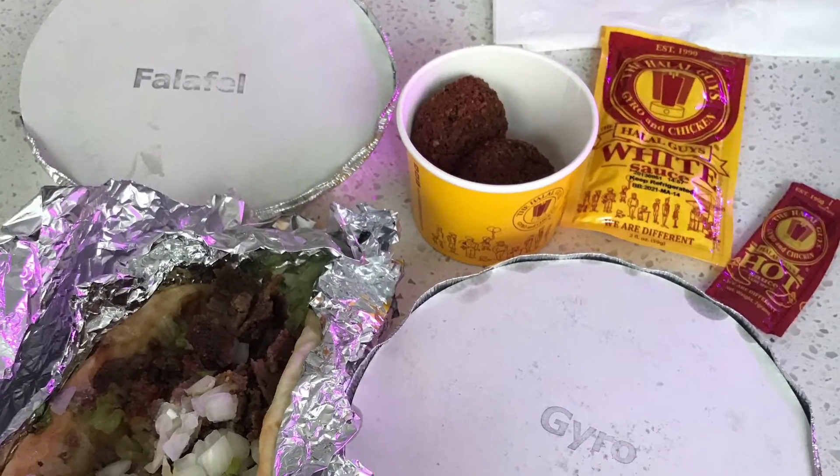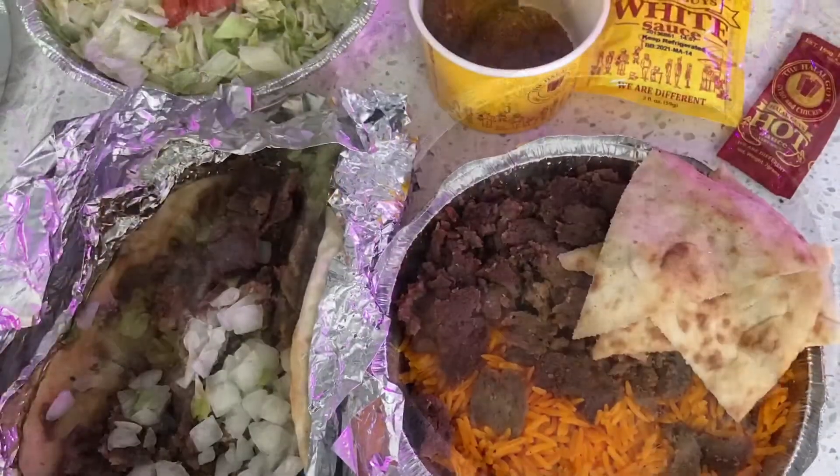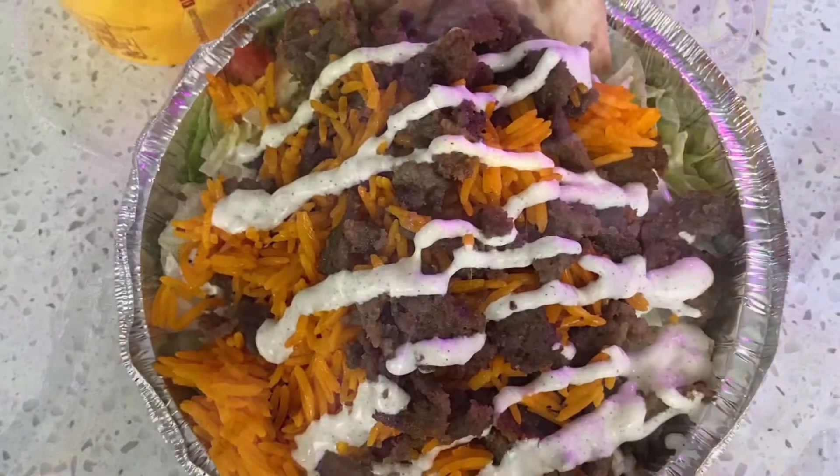We decided to go ahead and order some food and I just went with something very simple. This is one of my favorite places — their food tastes so good.